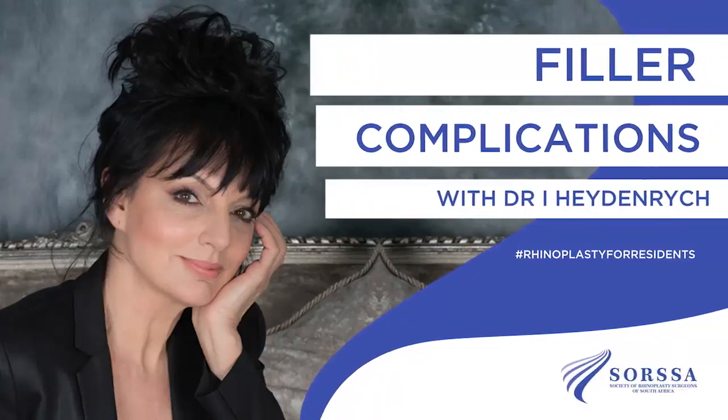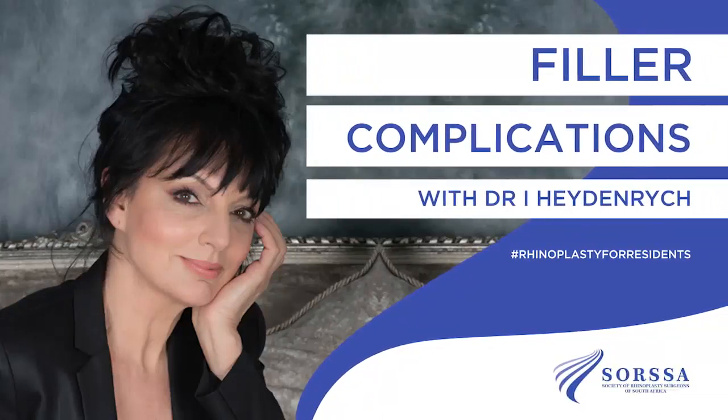Hello and welcome to this episode of our Rhinoplasty for Residents and the Foundations of Facial Plastic Surgery webinar series. We really hope you have a great time watching this show.